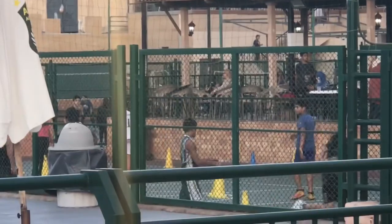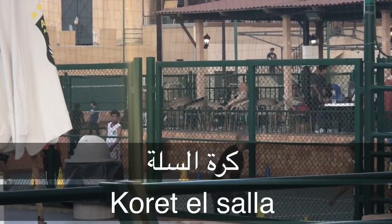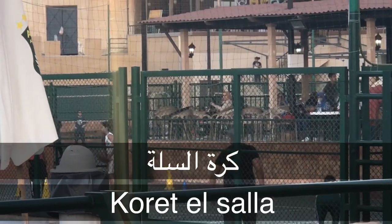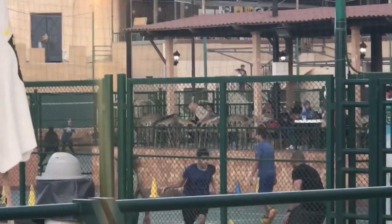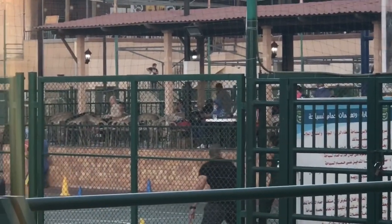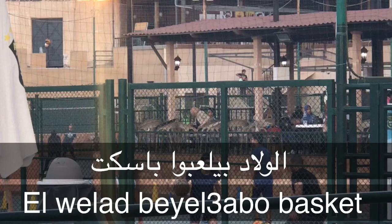For basketball it is كورة السلة, or simply 'basket.' When you want to say the boys are playing basketball: الولاد بيلعبوا basket. السلة simply means basket.